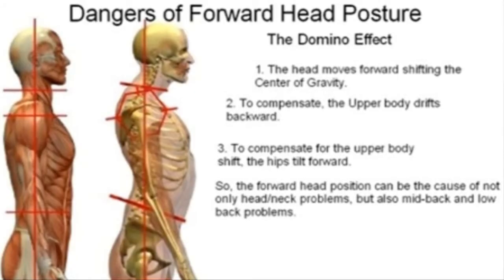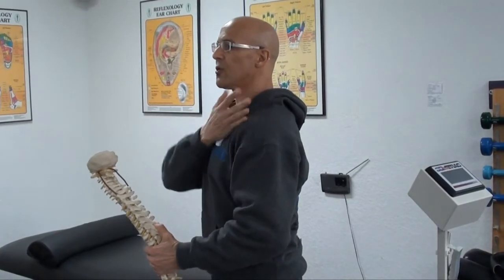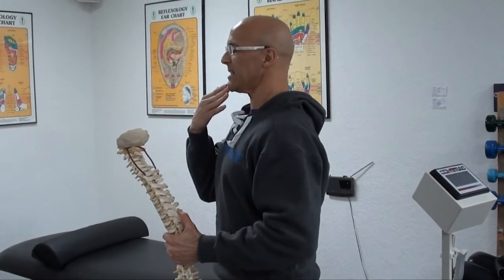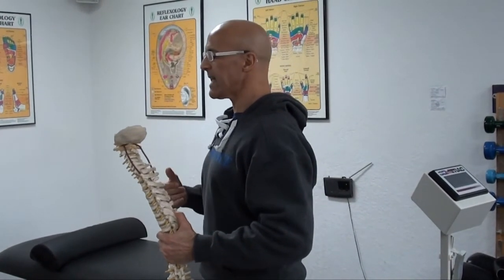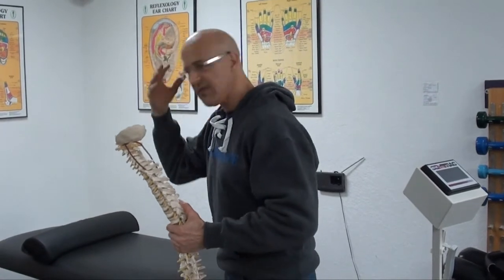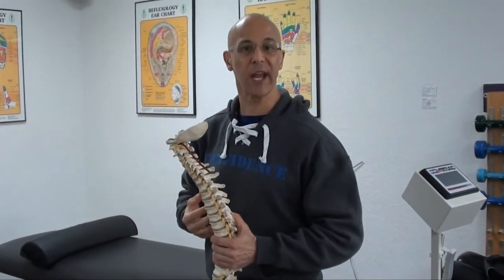You need to remember: ear, shoulder, hip — ear, shoulder, hip. Get that alignment. Remember that you need to tuck that chin in. And when you're looking down, look down from the chin, not from the head. The less you bring your head forward, the healthier spine you're going to have.